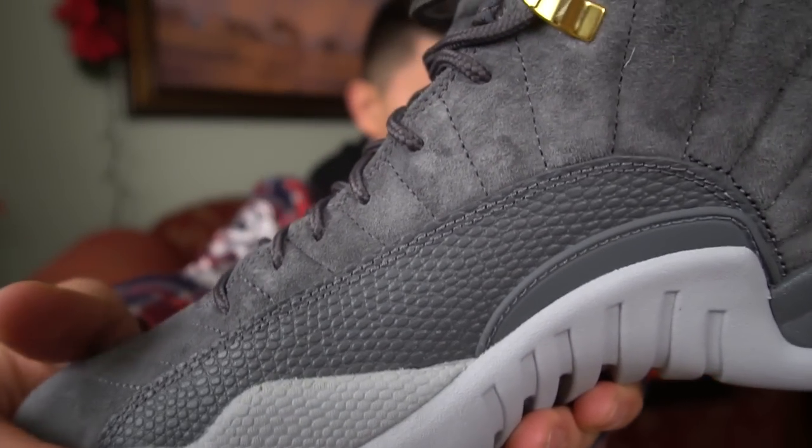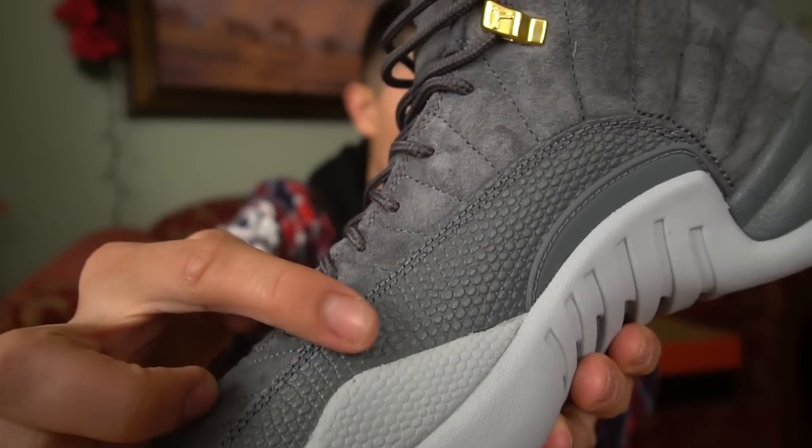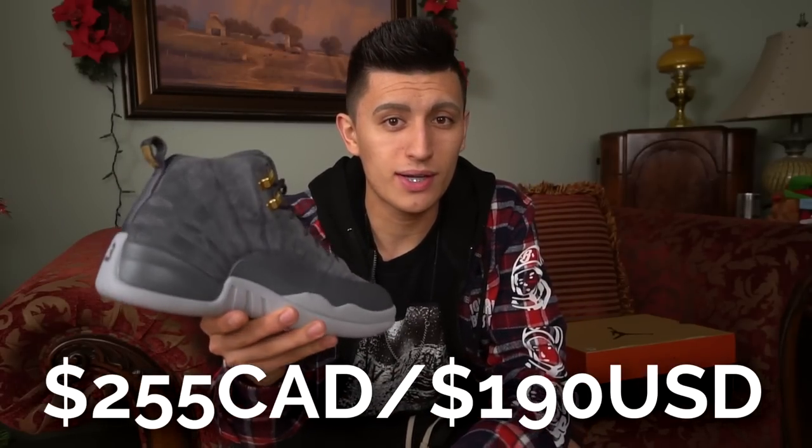On the inside panel of the shoe there's also a different kind of texture — it sort of reminds me of a basketball, the way a basketball feels, so I'm pretty sure that's where that came from. These did retail for $255 Canadian dollars or $190 US, which is the regular retail price for Jordans nowadays. If you're thinking about copping these, try and hunt them for a little bit under retail.